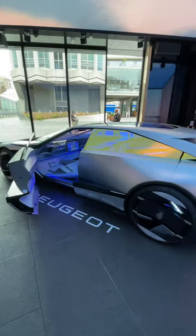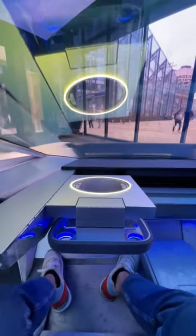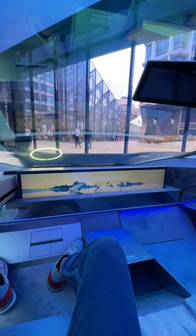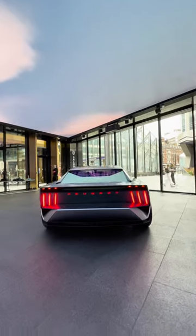It gets a driverless version of Peugeot's latest i-cockpit technology, with features including steering controlled with fly-by-wire technology. Full fly-by-wire tech will be used in production Peugeots from 2026, while the new light signatures on the Inception's exterior and the rectangular steering wheel will all be making their way onto Peugeots that you can actually buy in the coming months and years.